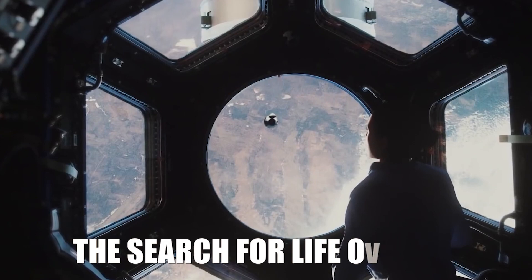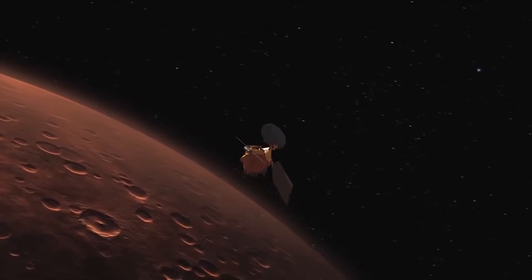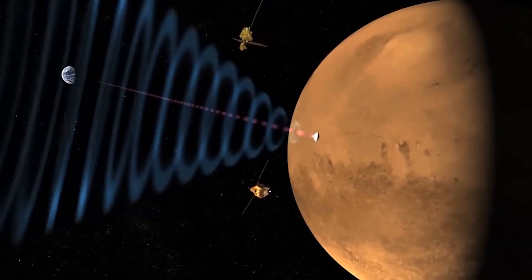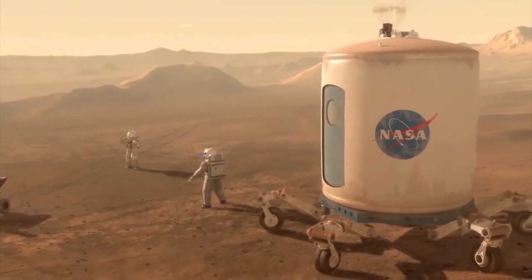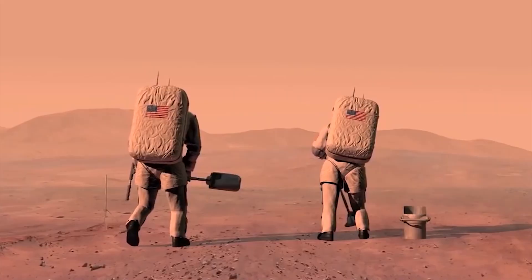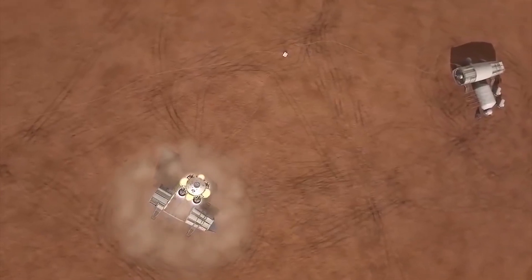The search for life on Mars is one of the most significant scientific quests of our time, and NASA has been leading the charge with its missions to the Red Planet. These missions use cutting-edge technology to explore the Martian surface and gather data that could hold the key to understanding whether there is life beyond Earth.